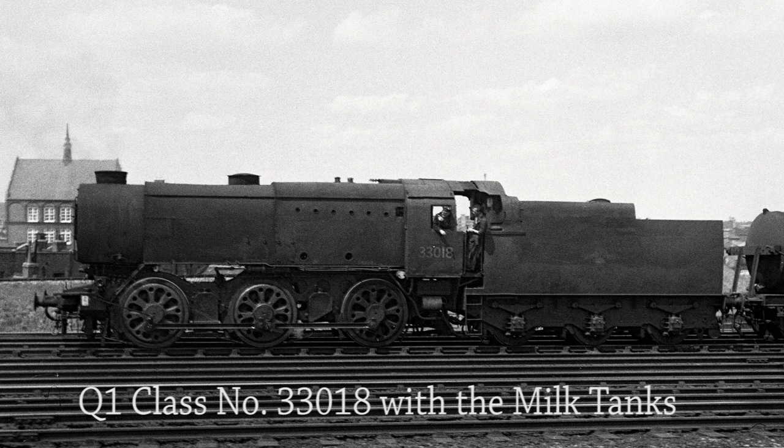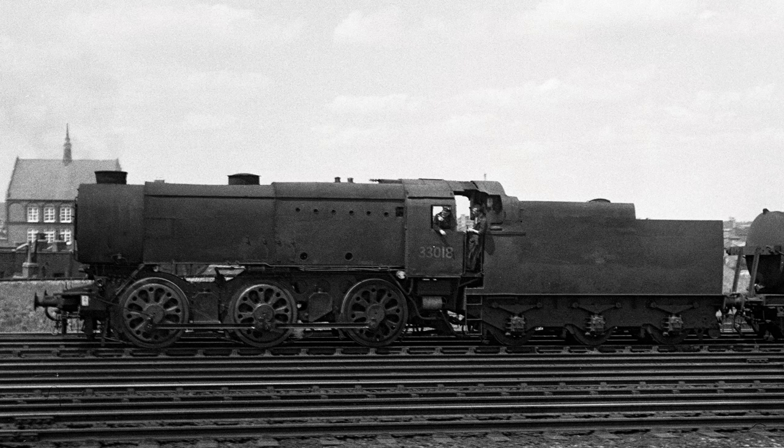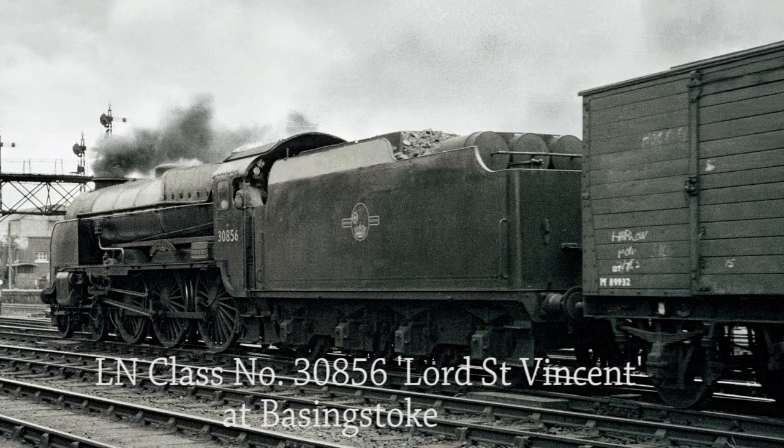Q1 class number 33018 heads the milk empties from Waterloo to Clapham Yard on the 15th of June 1962. The loaded milk tanks would have been emptied the previous night at Vauxhall station where United Dairies had a bottling plant. Loaded milk trains would have started their journey at Torrington and were unloaded at two other places besides Vauxhall — one at Kensington and the other adjacent to the London Transport terminus at Malden. Lord Nelson class number 30856 Lord St Vincent works a mixed freight through Basingstoke from Eastleigh on its way to Feltham in 1961.